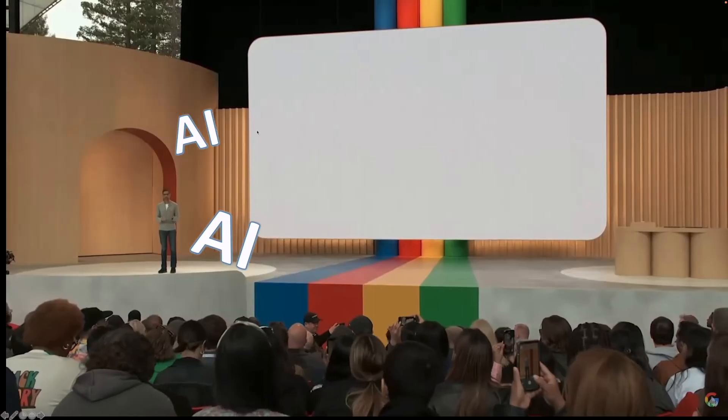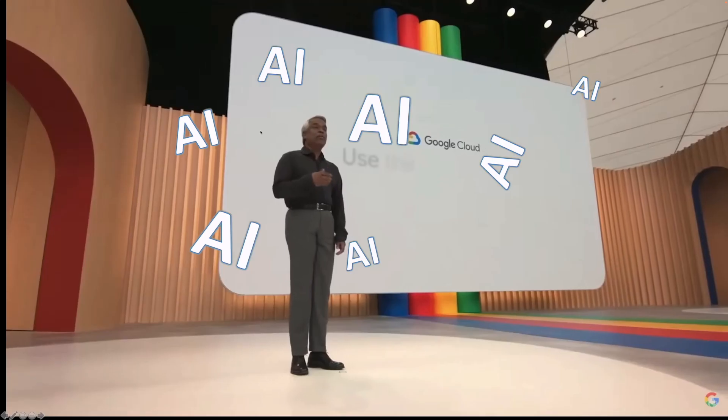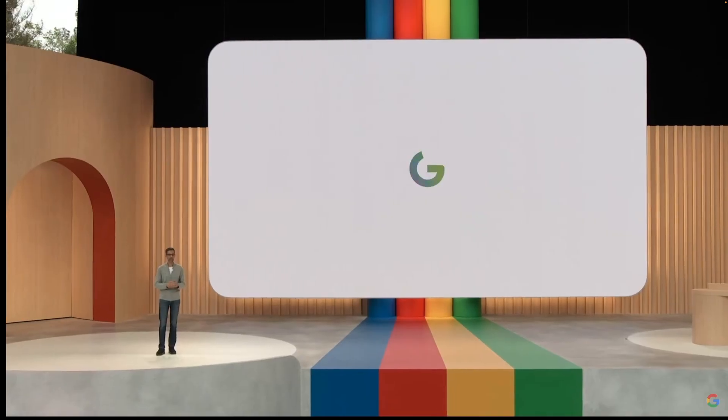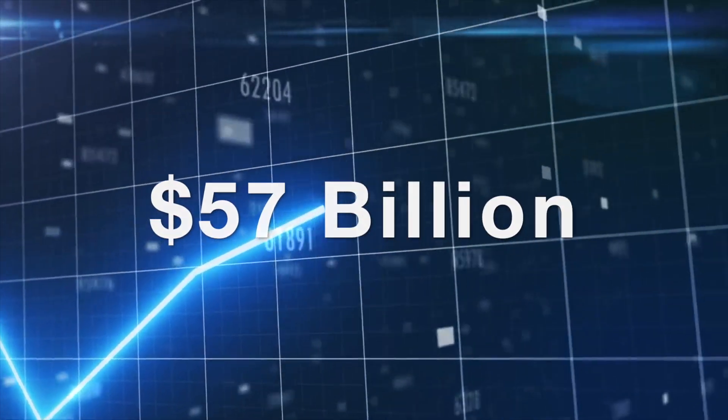AI is having a very busy year. Google had mentioned AI 460 times during the Google I/O and positions itself as an AI-first company. Google's stock price shot up by 57 billion in that day.